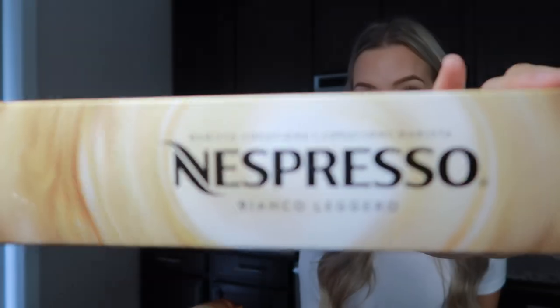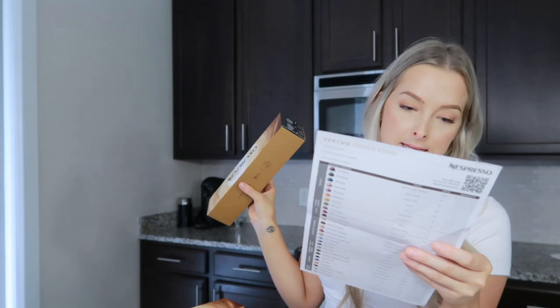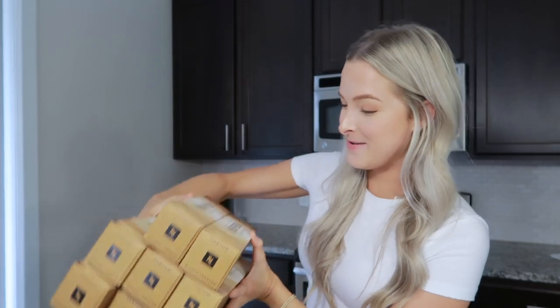My favorite Nespresso pod is the Bianco Leggero. It's my favorite pod — it's a shot of espresso made to be mixed with milk. I think it's sweet, with caramel and biscuit flavor notes. I got eight boxes of those because it's just my favorite one. I reach for it all the time. So that's my number one favorite.